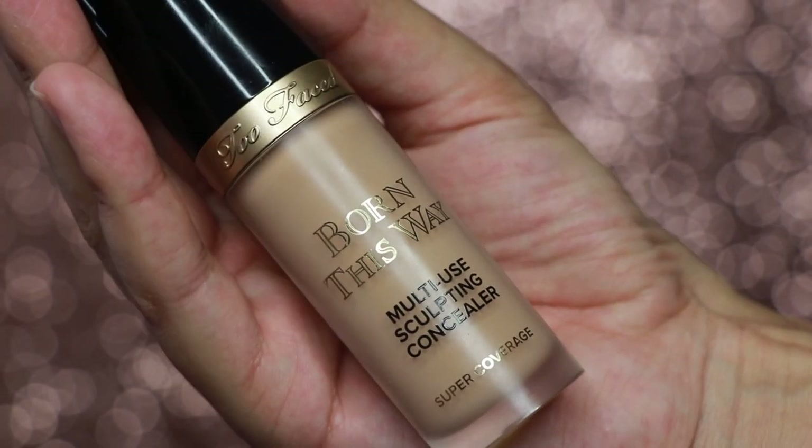I go in with concealer — not to clean them up. Whenever I'm doing this quick makeup look, I don't clean up my eyebrows. I wake up an hour before I go to work, so I have an hour to brush my teeth, wash my face, do my hair, do my makeup. So when that happens, I don't clean my eyebrows. But if I have the time, like if I'm getting ready for a party and I have three or four hours, then I will. But for the sake of this video, I won't clean up my eyebrows. I just take a little bit of that Born This Way concealer in the shade light beige.